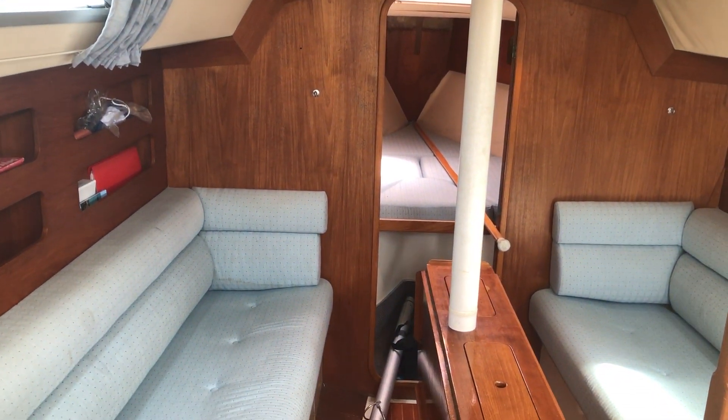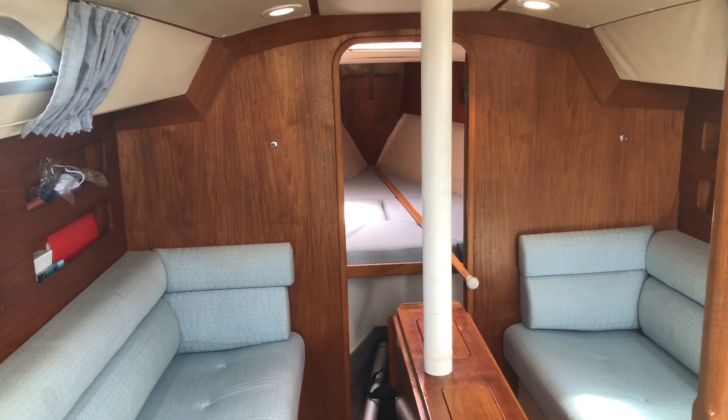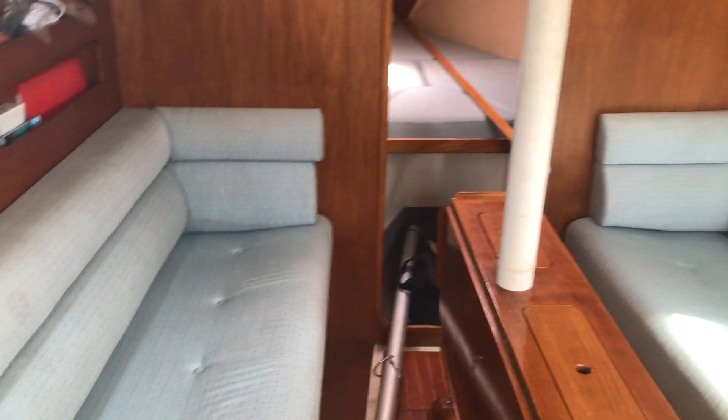Hi, this is Mark Coles of Boatshed Essex. Today I'm listing a Moody 31 Mark II made in 1988, which is now for sale with Boatshed Essex. Just a short interior video to show you the interior.